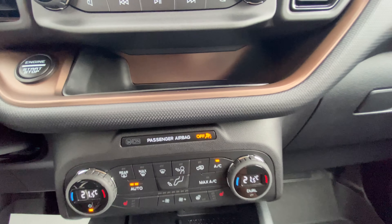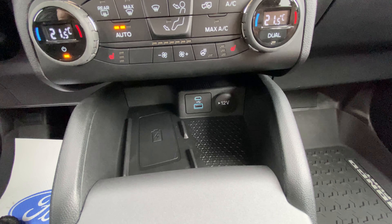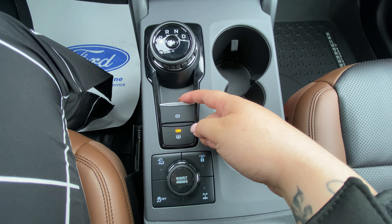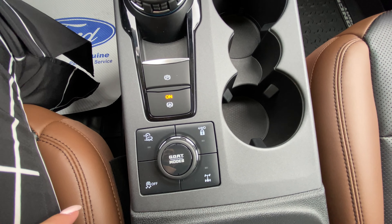We have all of our controls and then a little cubby there, as well as the wireless charging and the ports. Here we have our park brake, and underneath that we have our auto hold.